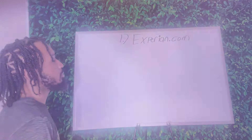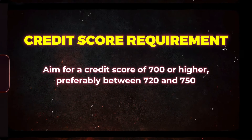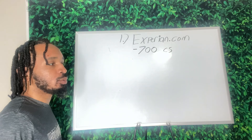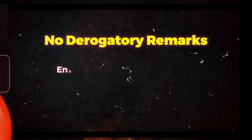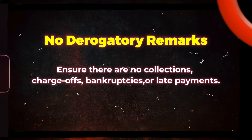700 credit score — we prefer 720 to 750. The higher the credit score, the better. No derogatory marks. 700 credit score, no derogatory marks.